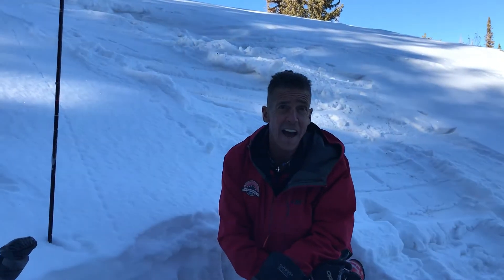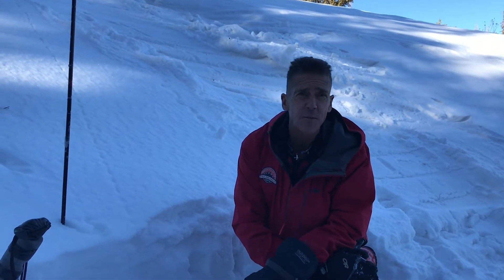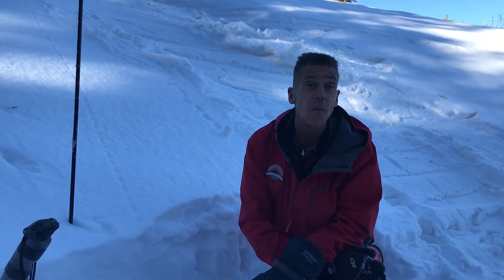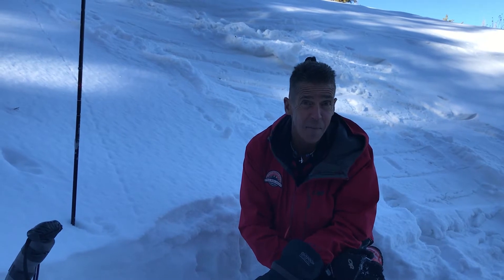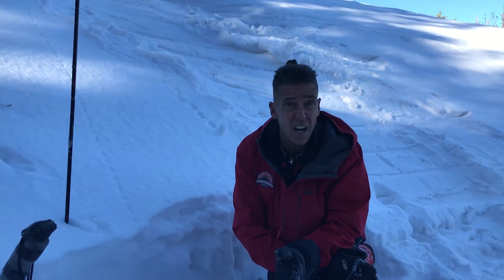Hey, Craig Gordon here with Utah Avi, and it is Friday, December 4th. Came back to the Wolf Creek Pass Zone because I wanted to return to the scene of the crime, see what a week's worth of cold, clear weather has done to our snowpack.